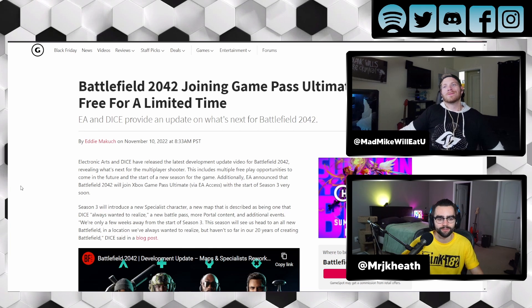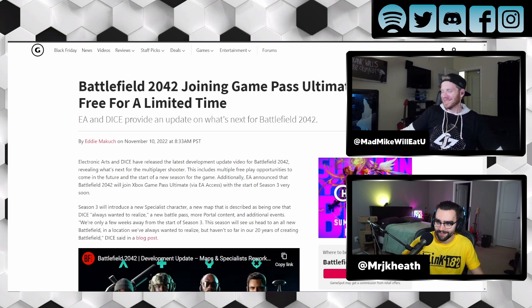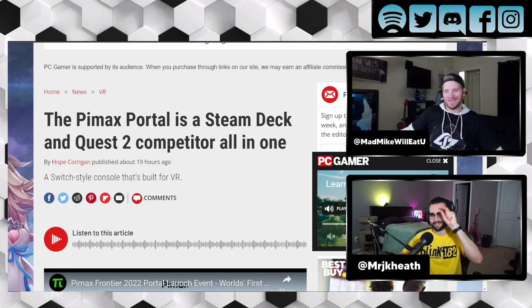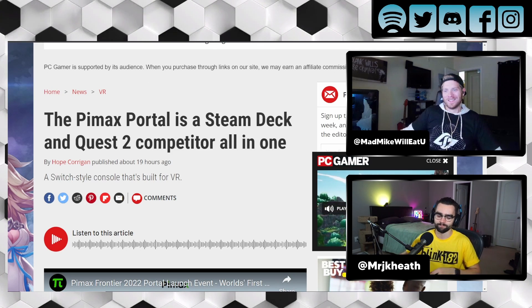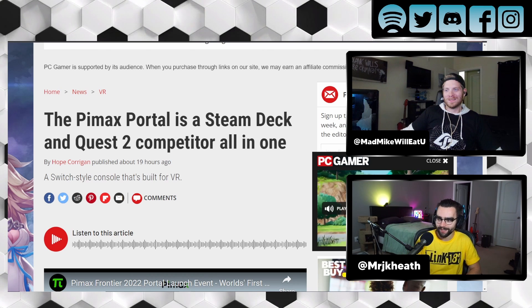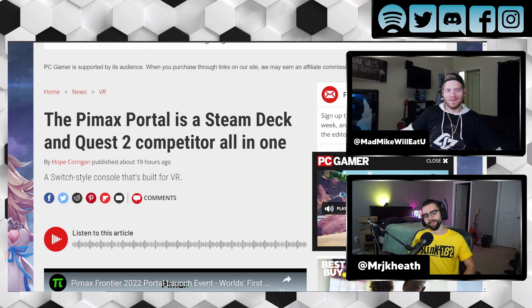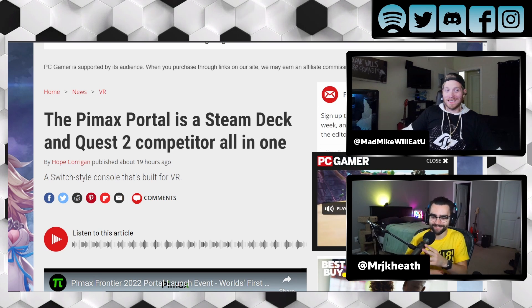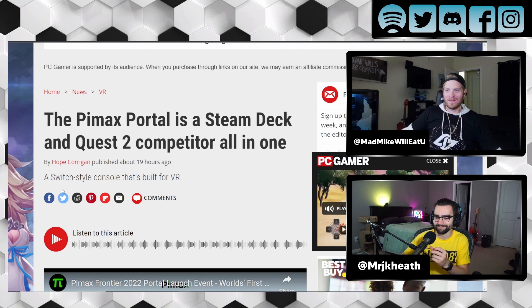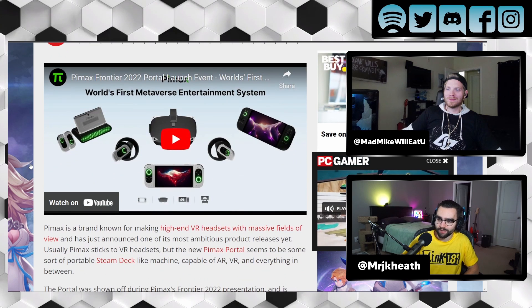I want to provide you some details on a Metaverse VR competitor, but this is a little bit of a twist. The Pimax Portal is a Steam Deck and Quest 2 competitor all in one. Sounds kind of weird, right? It's like a Switch-style console that's built for VR.